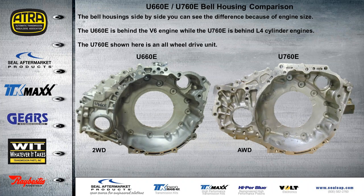Let's take a look at the bell housings side by side. You can see there's a difference because of engine size. The U-660 goes behind the V6, and the U-760 goes behind the four-cylinder. You'll always notice with Toyota that the larger number ends up going behind the smaller engine. The U-760 shown here is an all-wheel drive unit, and you can see this section is where the transfer unit or transfer assembly would bolt up to it.